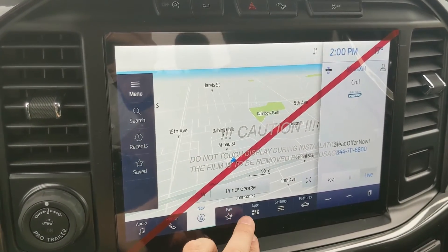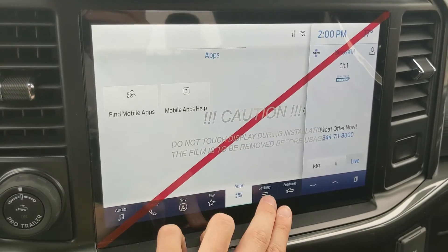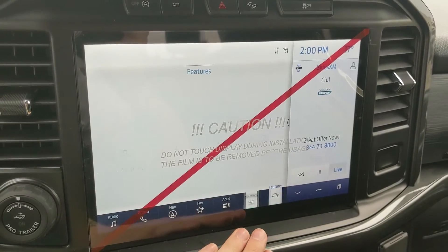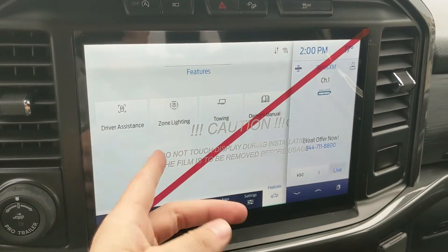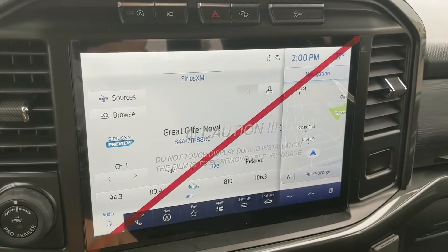So you're hopefully not going to get lost on your travels. There's a favorites screen for all of your most used apps and settings, whatever apps you may have installed. You also have settings for your screen and other vehicle features, as well as general truck features such as driver assistance, zone lighting, towing, and the owner's manual.